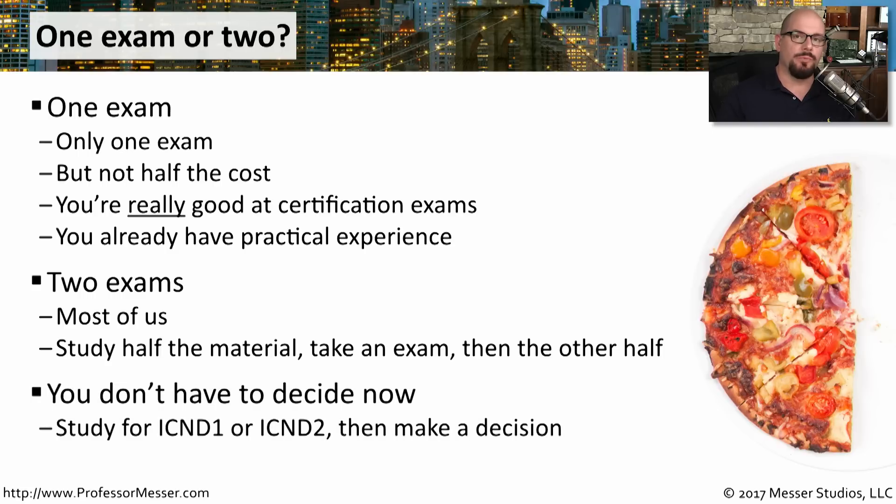Fortunately, you don't have to decide right out of the gate whether you're going to take a single exam or two individual exams. You can start studying for the ICND-1, become familiar with what's expected, and then decide if you'd like to take two separate exams — or if you're very comfortable with the material, continue into the ICND-2 content and take both together.